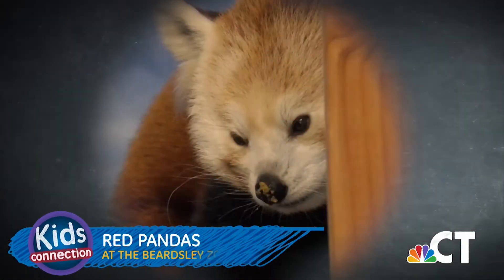Hi kids, it's Heidi Voit and today we're going to learn about two really cool animals that live at Connecticut's Beardsley Zoo in Bridgeport. Take a look.